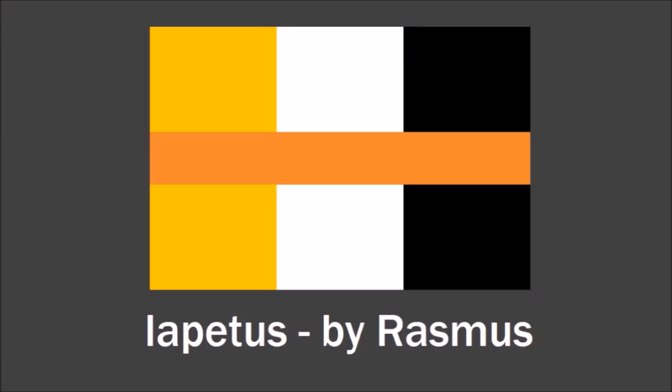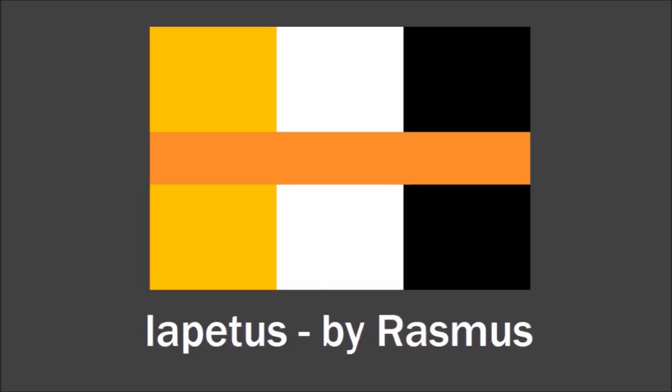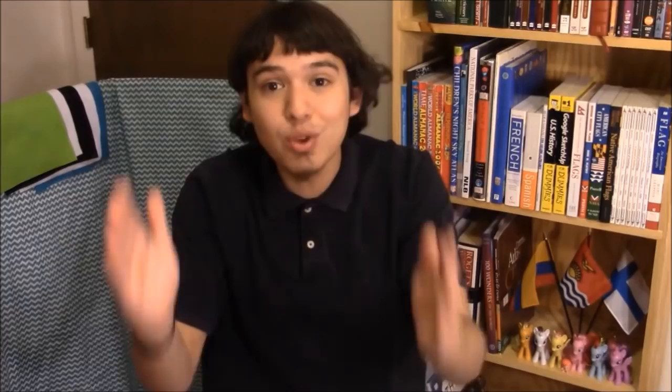This design by Rasmus references the ridge with a stripe in the middle, which is also a reference to Saturn's rings. You can see the yellow color representing Saturn itself, and white and black representing Iapetus. My favorite was by Roman — he basically used different shades of gray to represent the characteristics of Iapetus. You've got the bright side and the dark side, and stripes in the middle representing the equatorial ridge. It's super simple, all just different kinds of gray — it's brilliant.